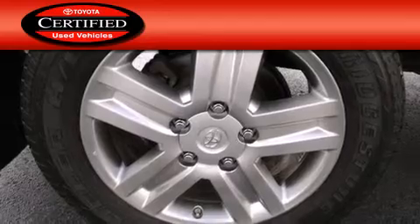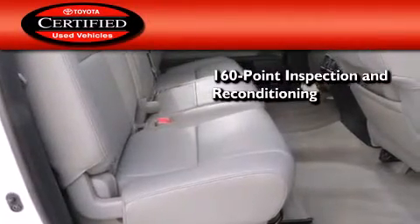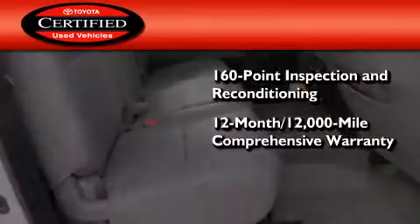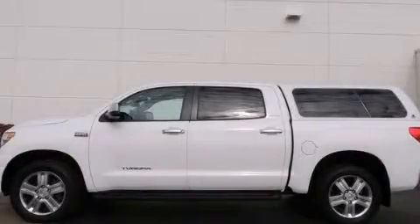Toyota's certification includes a 160-point inspection and an extensive reconditioning process, plus a 12-month, 12,000-mile comprehensive warranty, and a 7-year, 100,000-mile powertrain warranty. Contact us today to arrange your test drive.